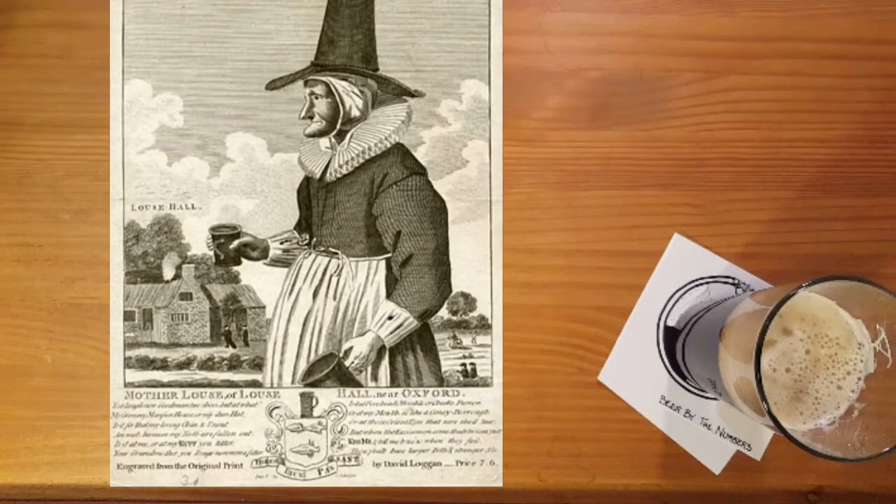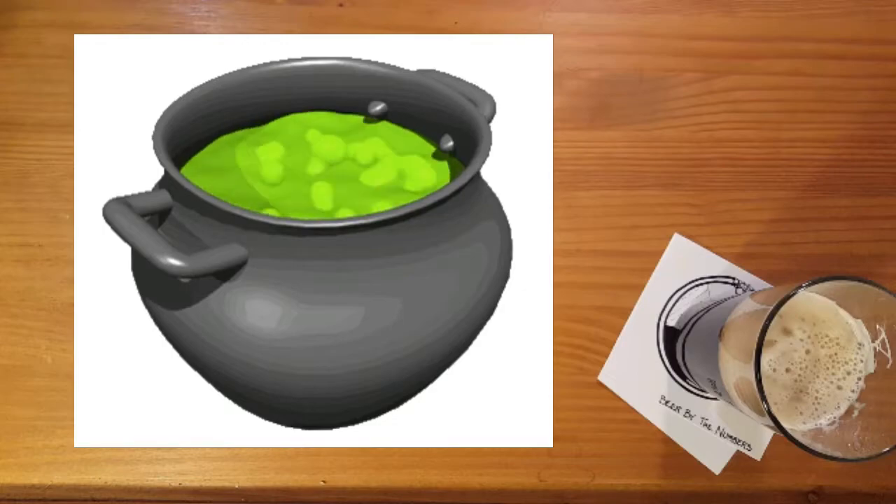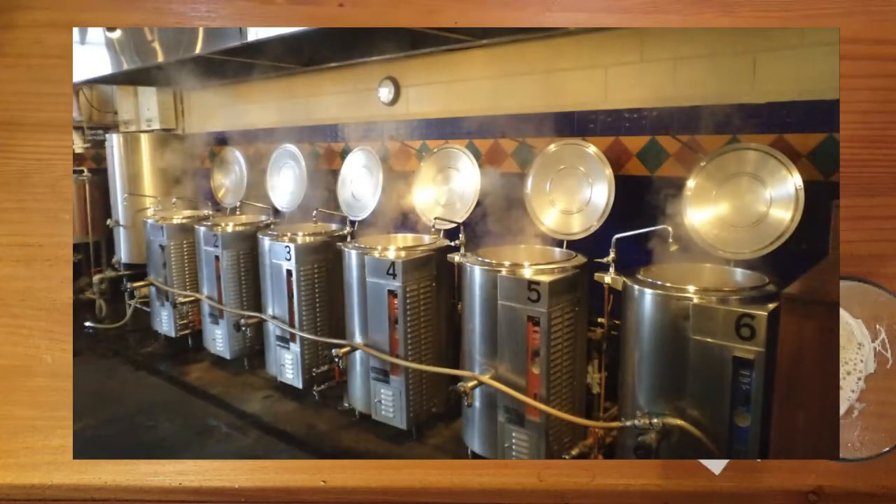Now if you take a look at the stereotypical garb of a witch — a cat, a pointed hat, a broom, and a bubbling cauldron — all of those are pieces of equipment that would have been essential for alewives. The bubbling cauldron is probably the easiest connection to make. After all, any brewer needs a huge bubbling vat to boil their wort as they make sweet delicious beer.